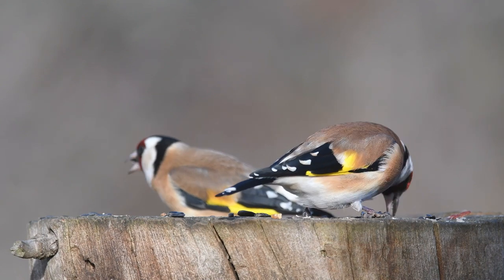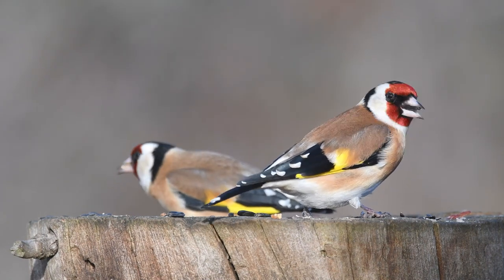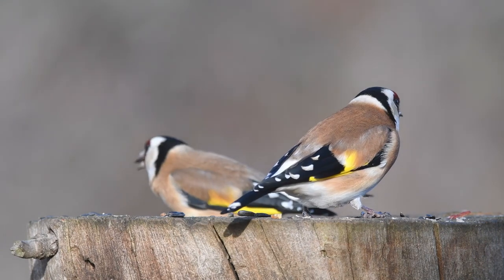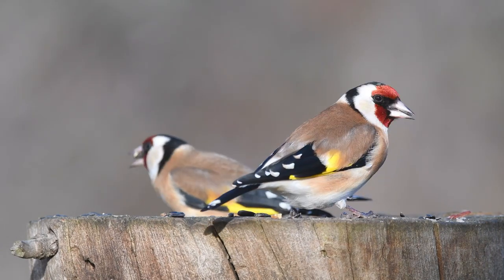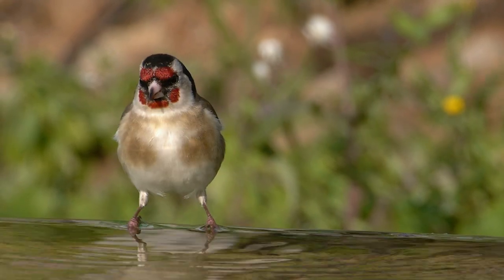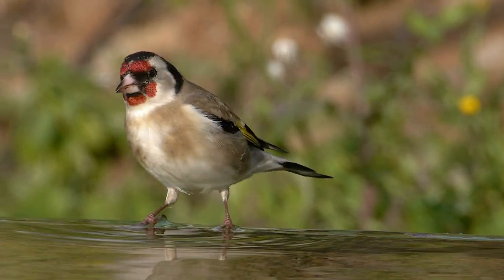In the UK, goldfinches can be found all year round, although during winter many will migrate as far south as Spain to escape the worst of our winter weather. Those that do stay can form flocks of up to 100 birds that will travel around together searching for food.